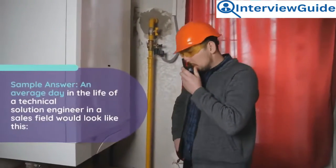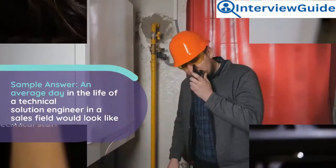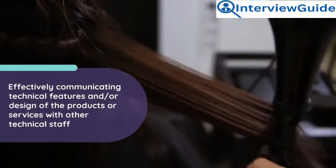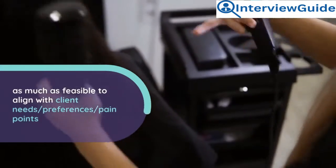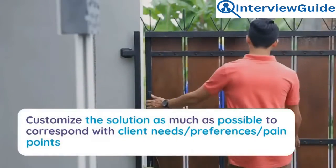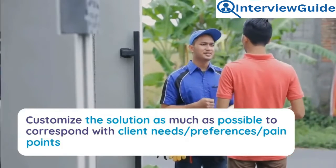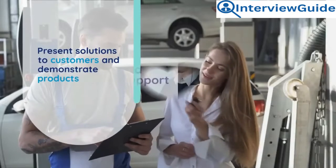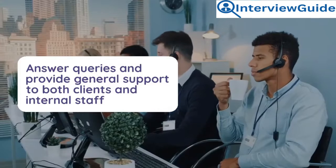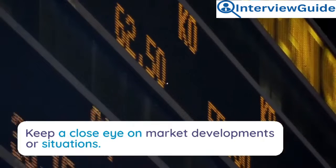Sample answer: An average day in the life of a technical solutions engineer in a sales field would look like this: effectively communicating technical features or design of products or services with other technical staff to align with client needs, preferences, and pain points; customizing the solution to correspond with client needs; presenting solutions to customers and demonstrating products; answering queries and providing general support to both clients and internal staff; and keeping a close eye on market developments.